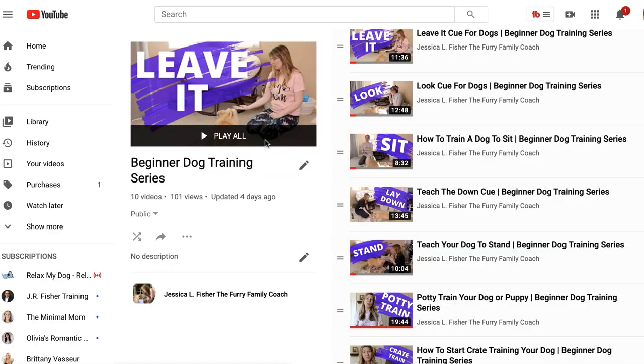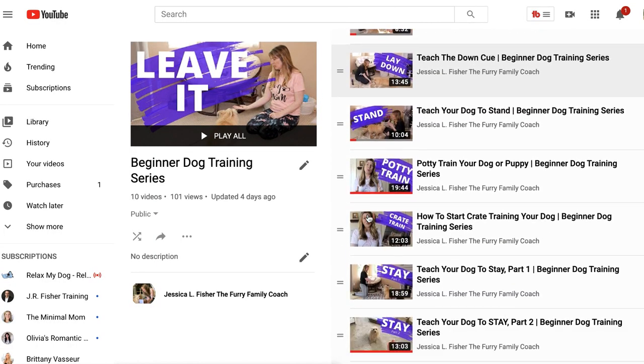This is part of the beginner dog training series. If you have not started from the beginning, there is a link in the description to the playlist. I highly recommend you start from the beginning and watch all the way through, working with your dog as you go along, because I did put these videos in a specific order for a reason.